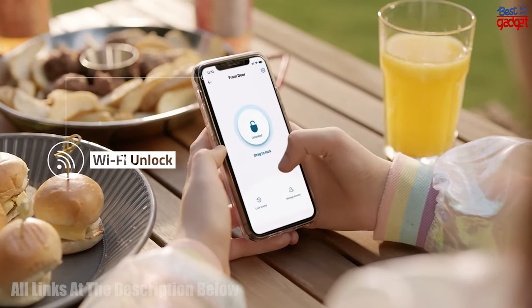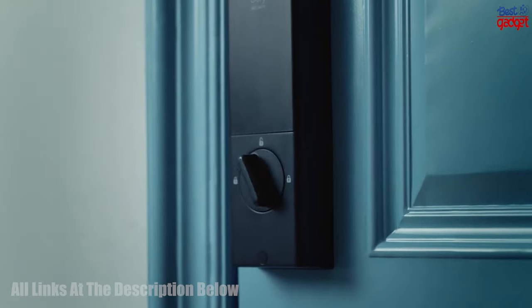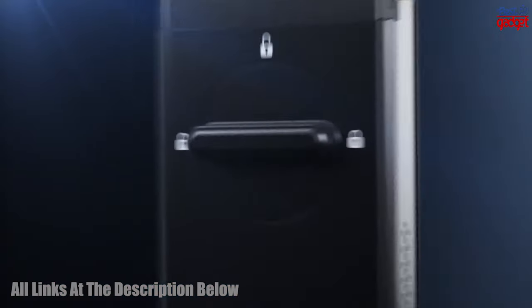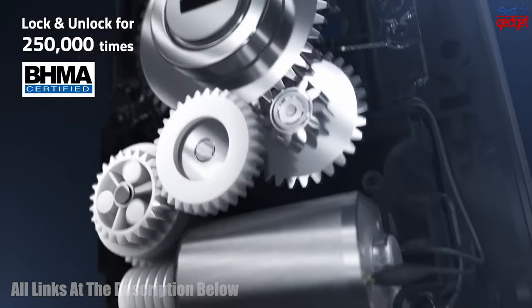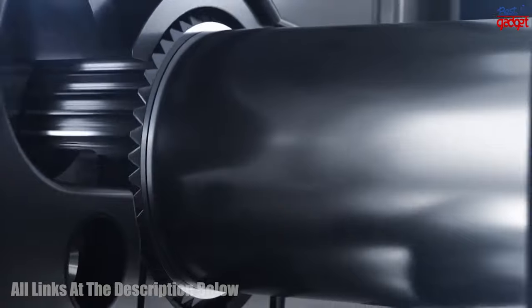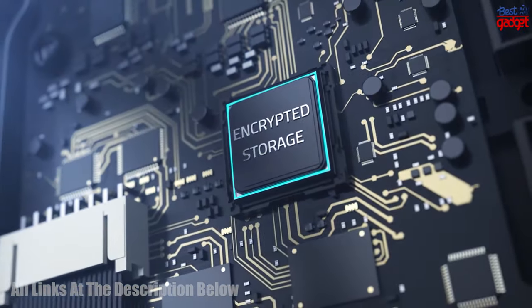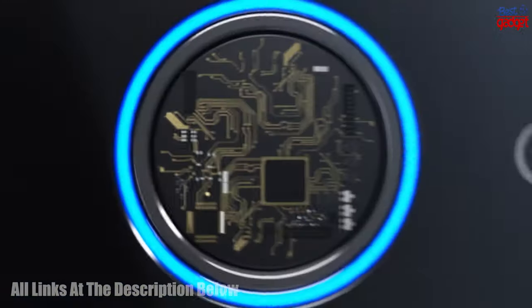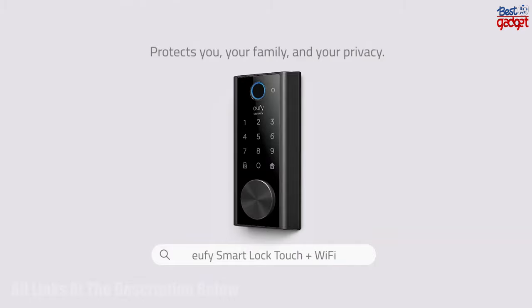With the smart Wi-Fi lock, you can control your lock through your home's Wi-Fi network, allowing you to lock or unlock it remotely from anywhere in the world. The Bluetooth electronic deadbolt allows you to open the door without a key, and the touchscreen keypad lets you easily enter your code to unlock the door. This lock is designed to stand up to the elements and keep your home safe, making it a great choice for your home's security.